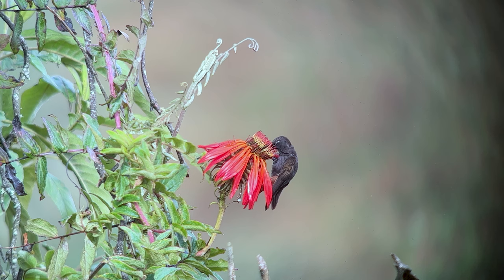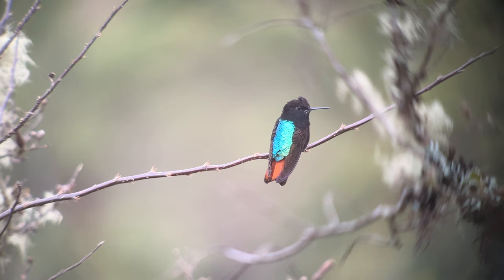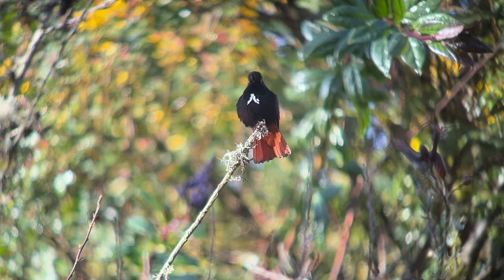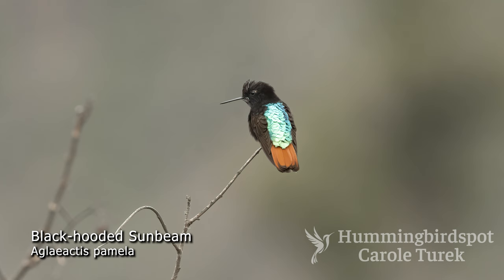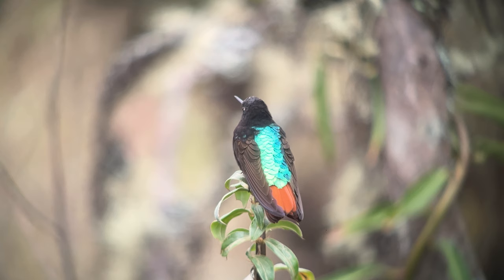The fourth sunbeam is the spectacular black-hooded sunbeam. This one is endemic to Bolivia and can be found in the Eastern Andes from Lake Titicaca down to an area a little south of Cochabamba. It is mostly black with a white tuft of feathers on its chest. Its tail is a rufous color and its back is an iridescent turquoise blue that shines like a diamond when you spot one sitting on a branch.